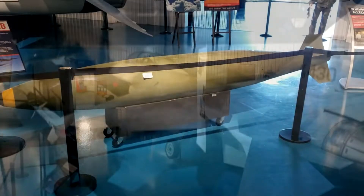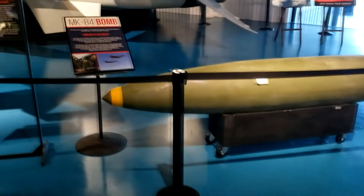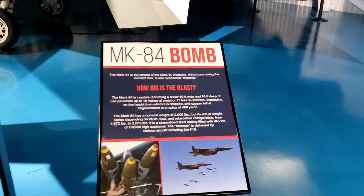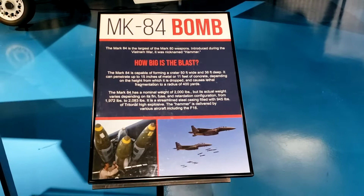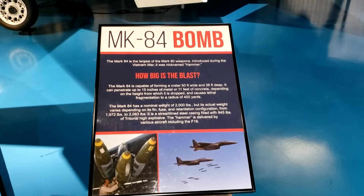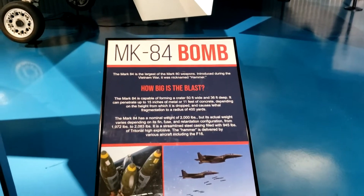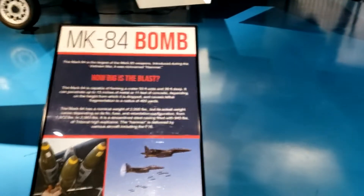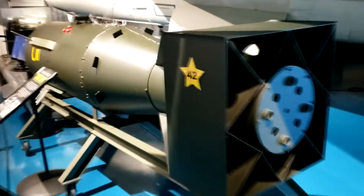So this right here is a Mark 84 — I believe it's a nuclear weapon. Actually, is it as large as the Mark 84? No, this is just a conventional bomb. This over here, however, is a replica of Little Boy.